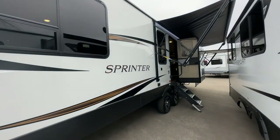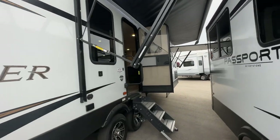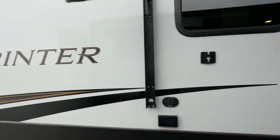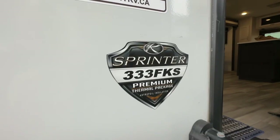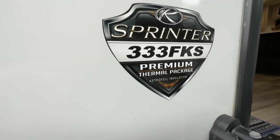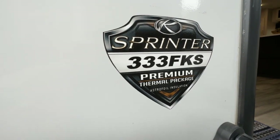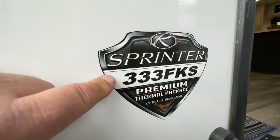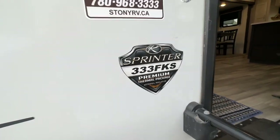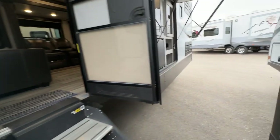Hi, this is Clayton, owner of Stoney RV in Stoney Plain, Alberta. Today we're bringing you this beautiful Keystone Sprinter 333 FKS with the premium thermal package and astrofoil insulation. You might want to look this up online on the factory brochure to see what the premium thermal package is all about.